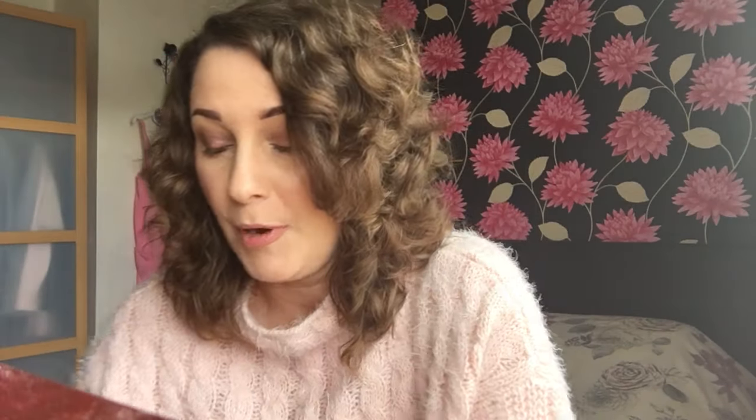I've managed to pick up nine — sorry — six of the shimmer and three of the matte shades. They're absolutely gorgeous and I'll probably be picking up the rest, but these are my initial favourites. I will be showing you them separately and obviously the swatches as well.